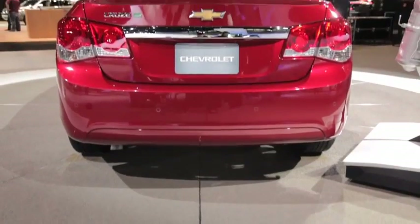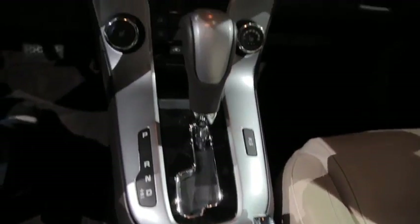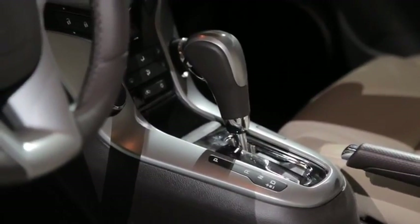It remains to be seen whether or not that's going to be a viable business plan, for one reason above all else. The Cruze diesel comes with a conventional six-speed automatic transmission, and that stands in stark contrast to the dual-clutch six-speed model that Volkswagen offers on its Jetta. Faster shifts with Volkswagen's transmission might well keep customers in their place, but Chevrolet is confident that they'll be able to steal some sales.